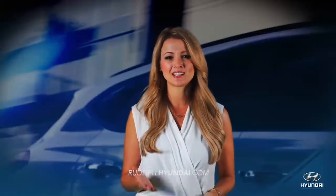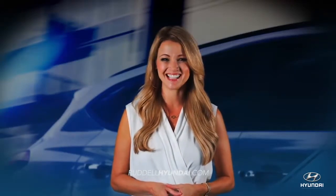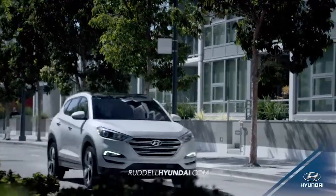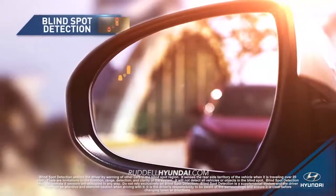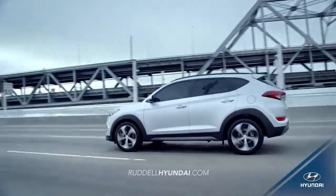When it comes to protecting you and your family on the road, the Tucson's safety features can't be met. With a standard rearview camera and available advanced safety features like automatic emergency braking with pedestrian and blind spot detection and lane departure warning, you're protected on every side.